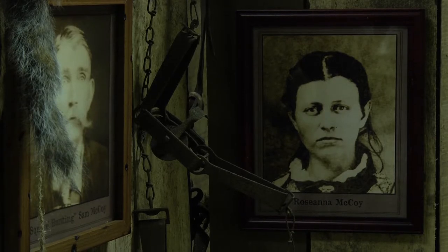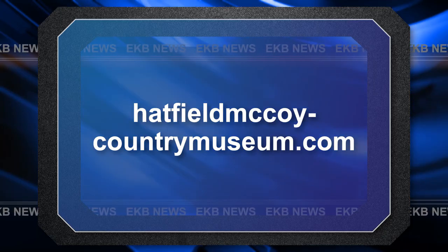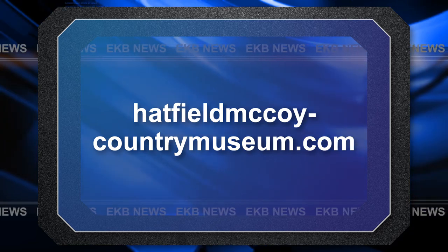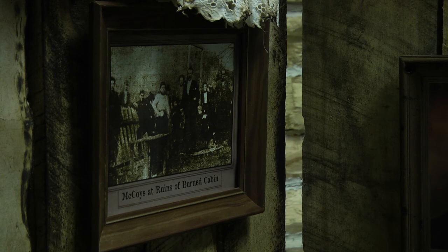The museum is open Tuesday through Saturday from 9 to 5. For more information, visit the web address listed on your screen. Reporting in Williamson, I'm Shelby Steele for EKB News.